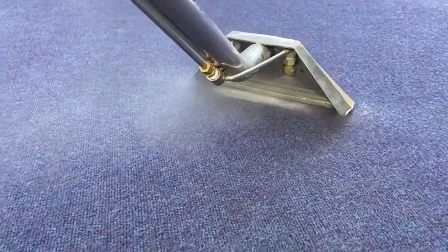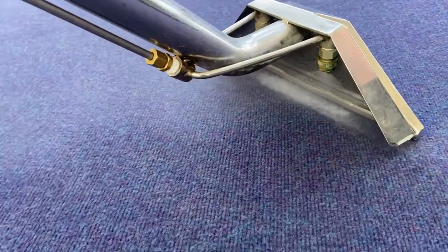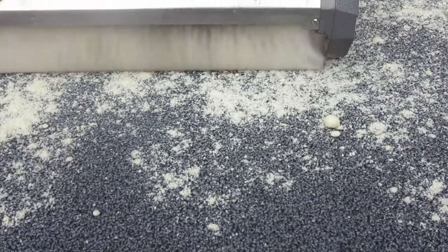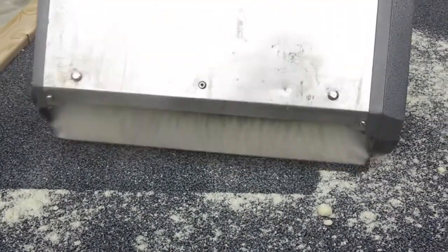Carrying out this service can happen in one of three ways. Firstly, hot water extraction — this is the most effective process. Secondly, low moisture extraction, which comes with less drying time. Thirdly, dry compound cleaning — no drying time at all.